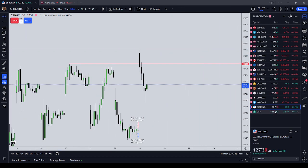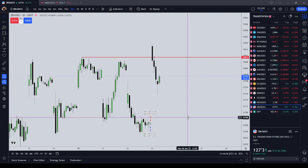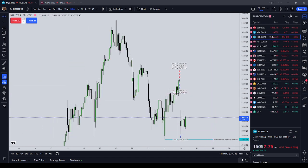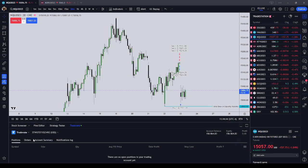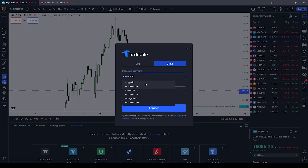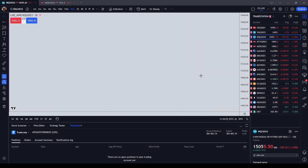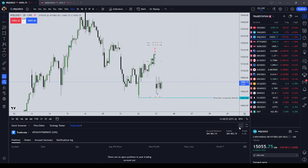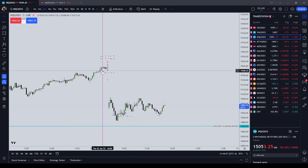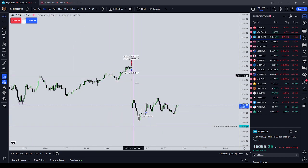That is the 30-year bond and that is all that I traded on my TopStep account. Now let's get to my Apex account reset. I took the same trade on the Nasdaq except I got a worse exit.